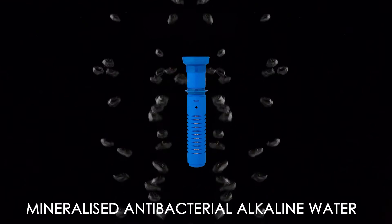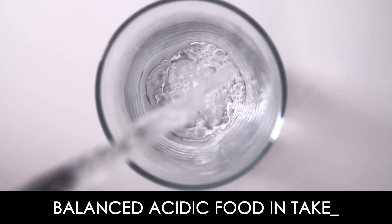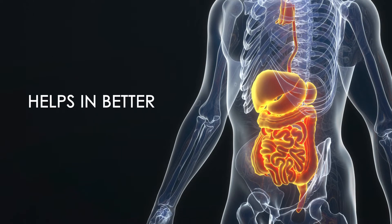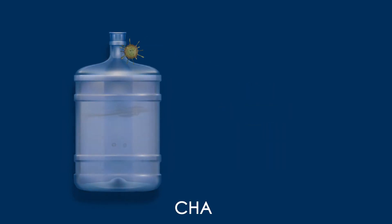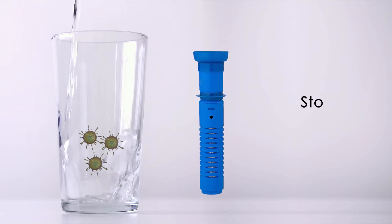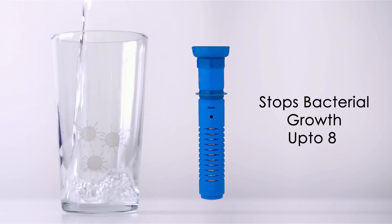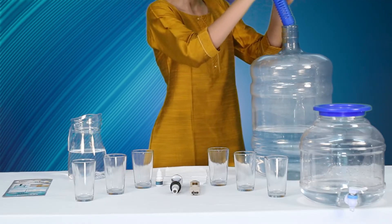The alkaline water helps balance the acidic food intake and helps in better digestion. The generic 20-litre jar of water is not vacuum packed and has a chance of bacterial growth. In contrast, the bio filter jar can remove residual bacteria and further contribute to the purification of water.